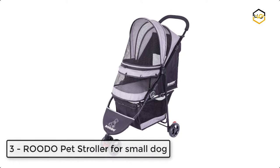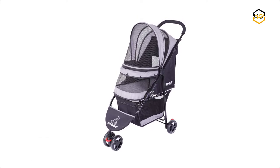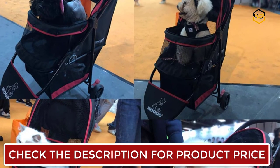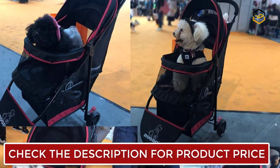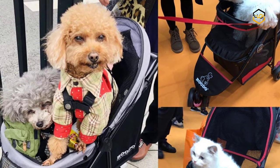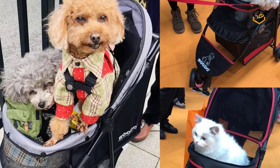At number 3, we have the Rudo Escort Pet Stroller for Small Dogs. The Escort Pet Stroller combines practicality and fashion, and your pet will love the comfort it offers. The front wheels can rotate 360 degrees without dead ends, and you can turn on the straight-walk mode to achieve a full-featured mobile lifestyle.